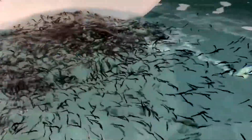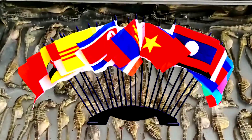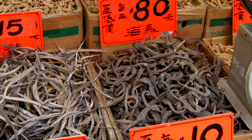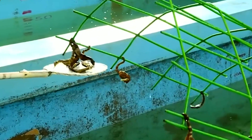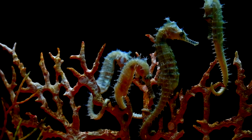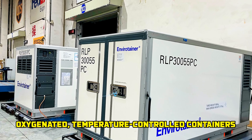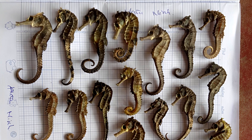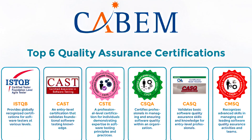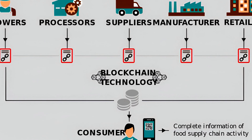Marketing farm-raised seahorses requires strategic planning, regulatory compliance, and sustainability. Demand is growing globally, from aquarium hobbyists to traditional medicine markets, prompting farms to follow strict trade laws, especially CITES, which lists all seahorse species. Farms must obtain permits and verify that seahorses are captive-bred to avoid links with illegal trade. Live seahorses are marketed based on health, colour, and stress-free transport using oxygenated, temperature-controlled containers. Dried seahorses are graded by size and appearance for premium pricing. Quality certifications like GAP or eco-labels enhance trust, and blockchain traceability adds transparency.